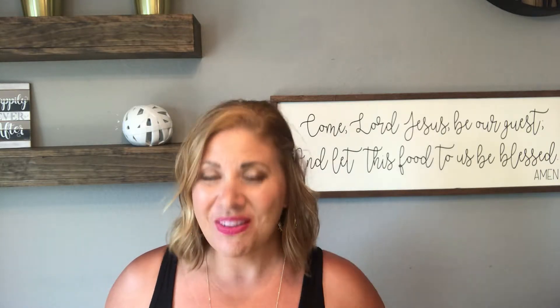As always, find a great realtor — me. Second, get pre-approved with a great lender. I have many that I work with, and I can specialize my referral depending on what you want to do.